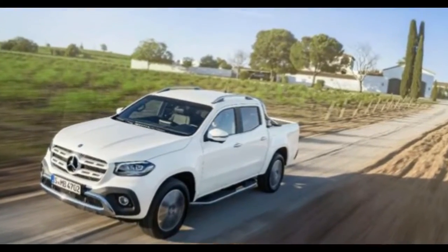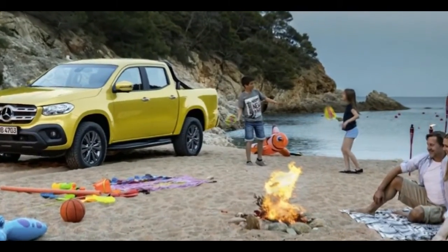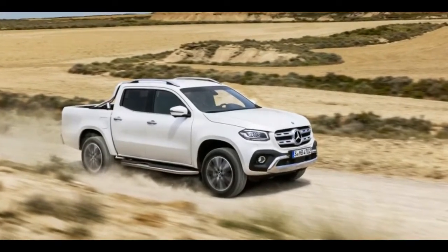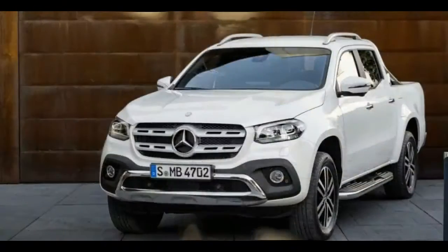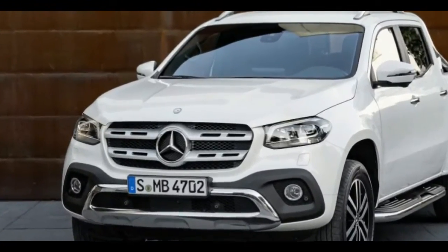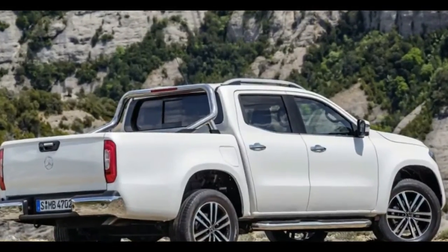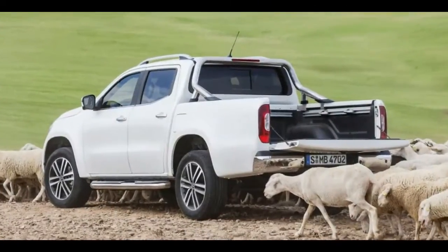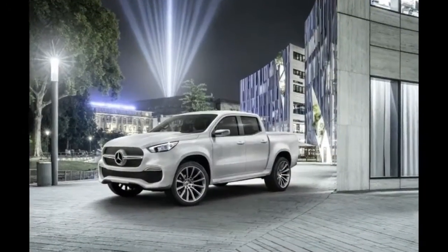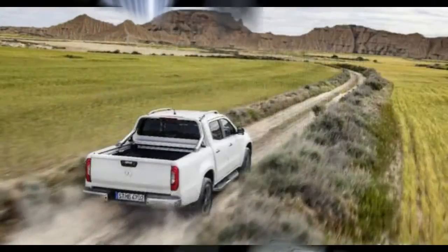Mercedes-Benz will offer the X-Class in one of three distinct lines: Pure, Progressive, and Power. Pure is for the real truck people, placing a focus on ruggedness and utility, making it more of a work truck than a lifestyle item. Progressive splits the difference between Pure and Power, adding more luxurious appointments and giving it more of a work-and-play vibe. Power, on the other hand, is all about styling, comfort, and performance, marketed towards those who would buy a pickup truck as a lifestyle enhancer and not as much for work.